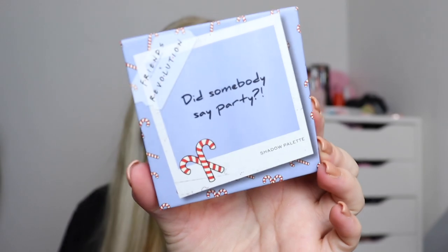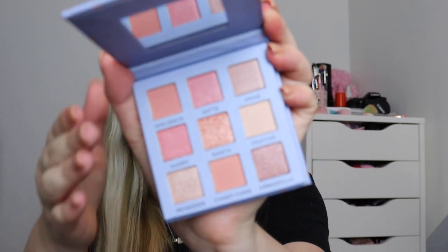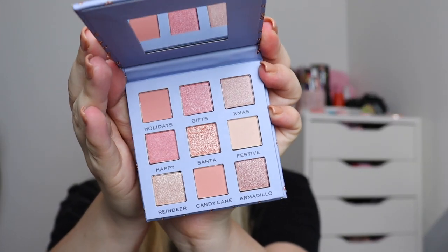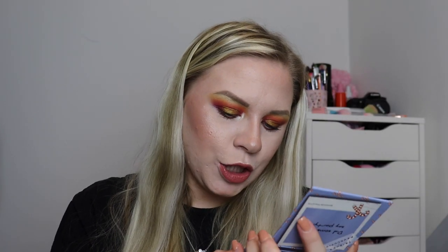This one says 'Did somebody say party?' and it's got little candy canes on it — it's more of a neutral eyeshadow palette. However, as you can see, there are only three mattes and all the others are shimmer, which is such a shame. If I test these I'd probably use both in the same testing video, because the lack of mattes — it's just not it.